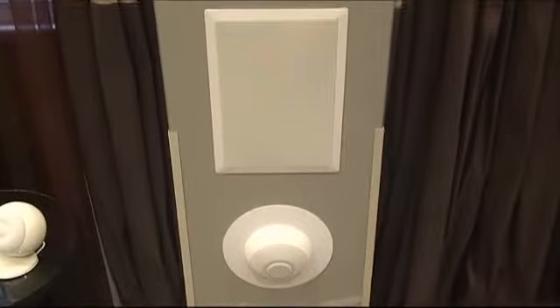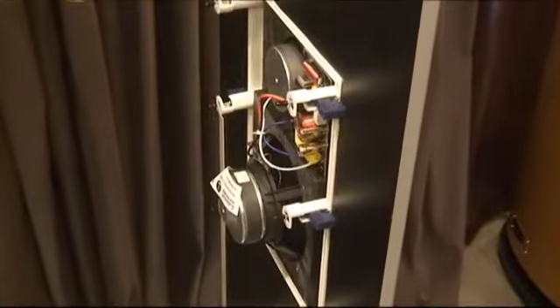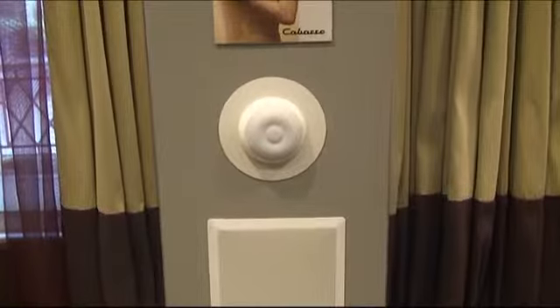The custom install range seems very easy to install for custom installers and maybe consumers alike. You obviously do the in-ceiling and in-wall as well.